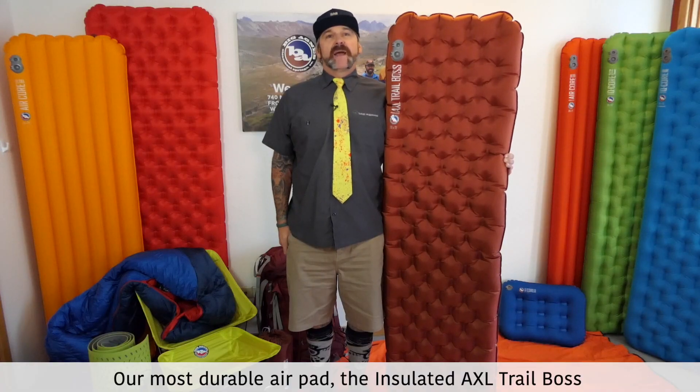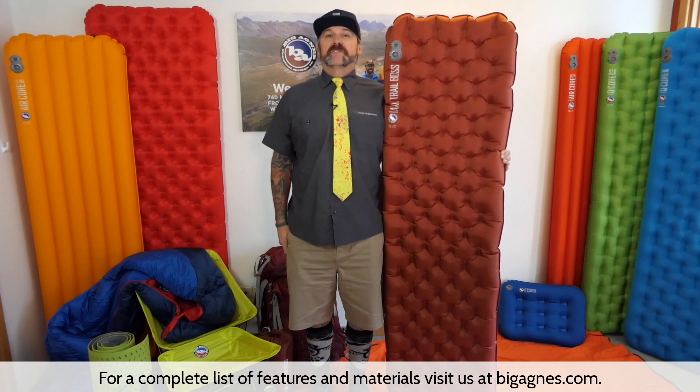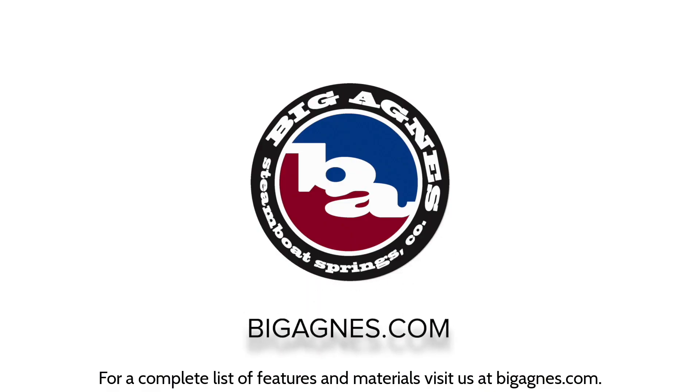Our most durable air pad, the Insulated Axle Trail Boss, has a tough as nails outside with a whole lot of insulation love on the inside. For a complete list of features and materials, visit us at BigAgnes.com.